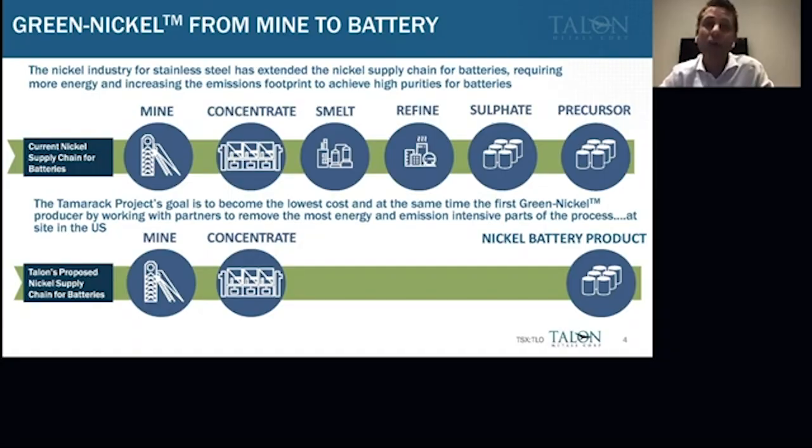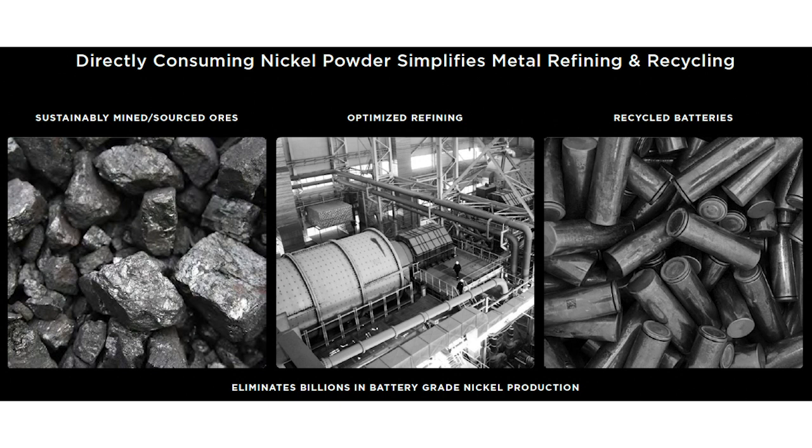Looking at the current nickel supply chain for batteries — you've heard that the current supply chain is very inefficient. It was built for the stainless steel market, not for batteries, and we believe a number of steps can be cut out along the way — something Elon Musk mentioned as well. Talon's strategy for the EV route is to cut out a number of those steps and go essentially from a concentrate to what we're calling a nickel battery product, whether that be a sulfate, a precursor, or something else.